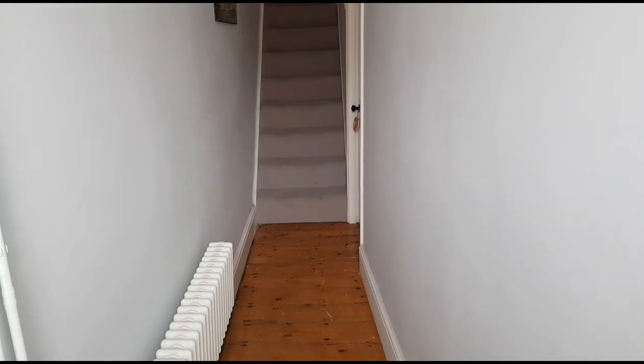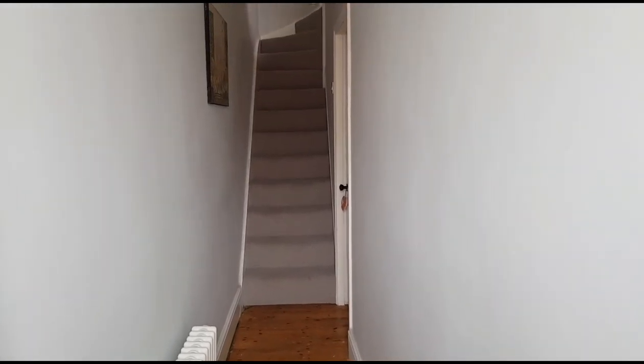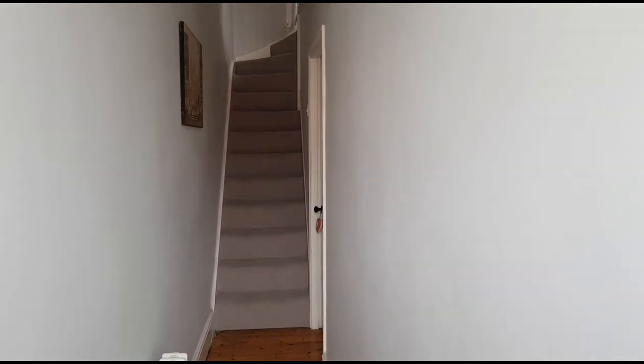We've just stepped into the property into the hallway. This house has a separate hallway which makes it a little bit wider than some of the other houses in this row.